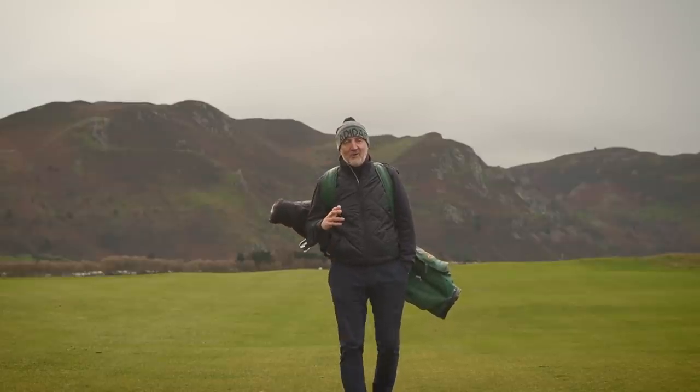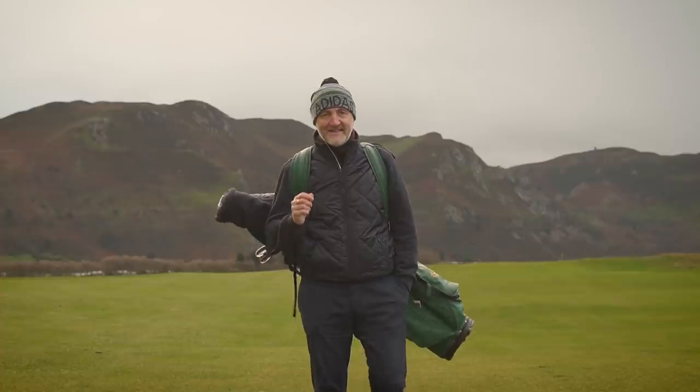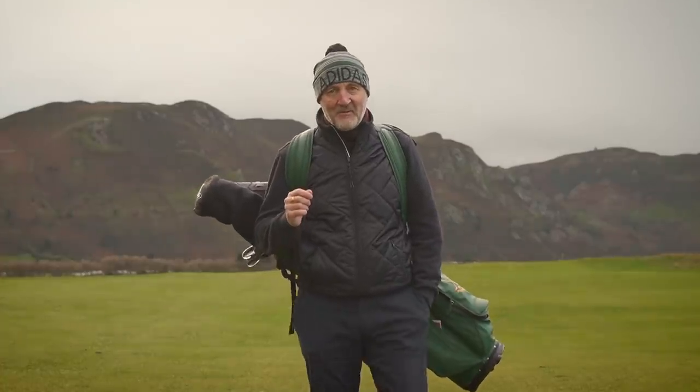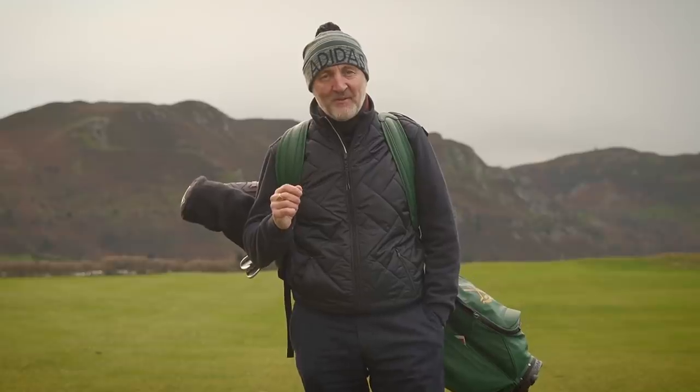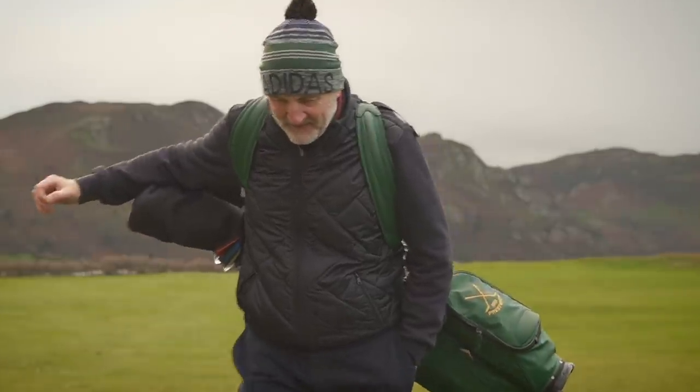There's one question I get asked more than any other when I do a positive product review: is it going in the bag? I'm going to reveal what is in my potential bag for 2021 and the reasons why I might make those changes.